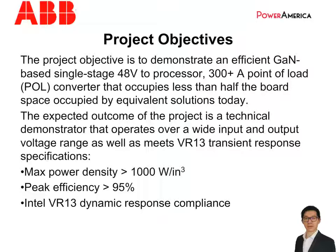The expected outcome of this project would be a hardware demo of the point-of-load converter that has wide input and output voltage range, as well as fast transient response. Some key specifications are the maximum power density above 1kW per cubic inch, the peak efficiency above 95%, and the transient response complying with the entire VR13 requirement.